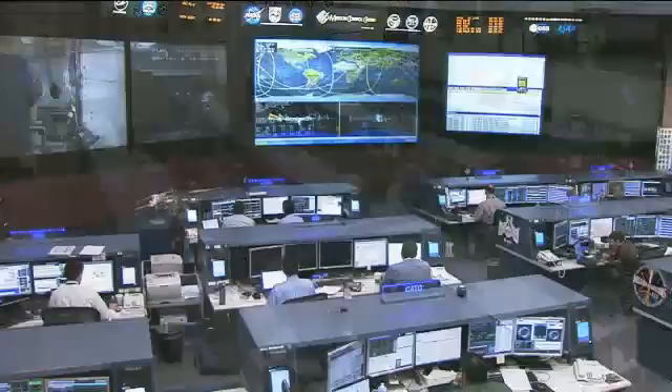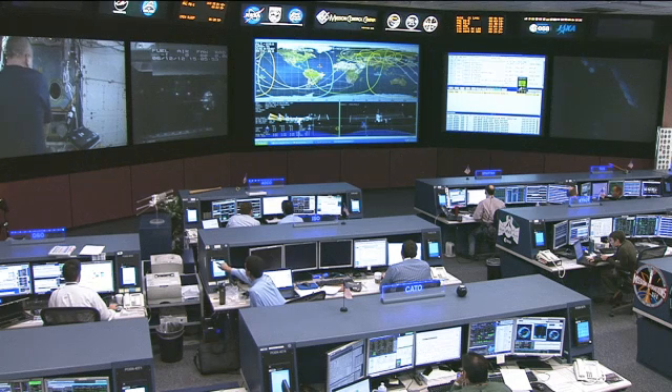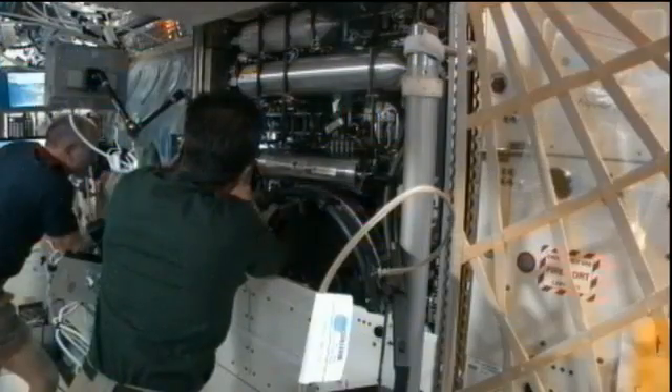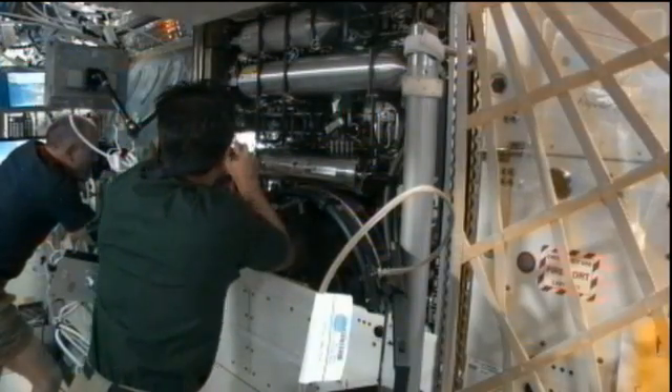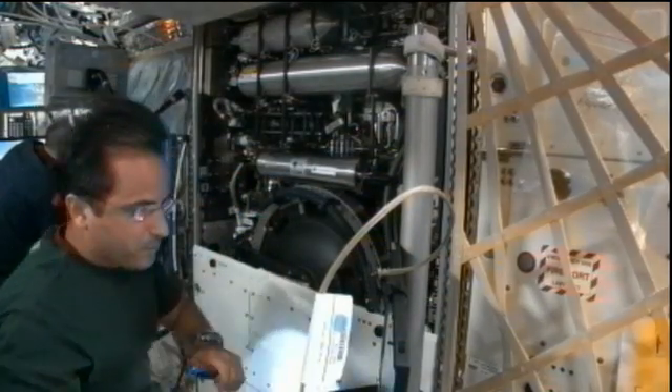Joe Acaba, one of the flight engineers onboard, is performing a quarterly inspection of one of the onboard treadmills. Those treadmills are an important piece of equipment for the crew to use each and every day and require some upkeep, so he is taking care of that today.